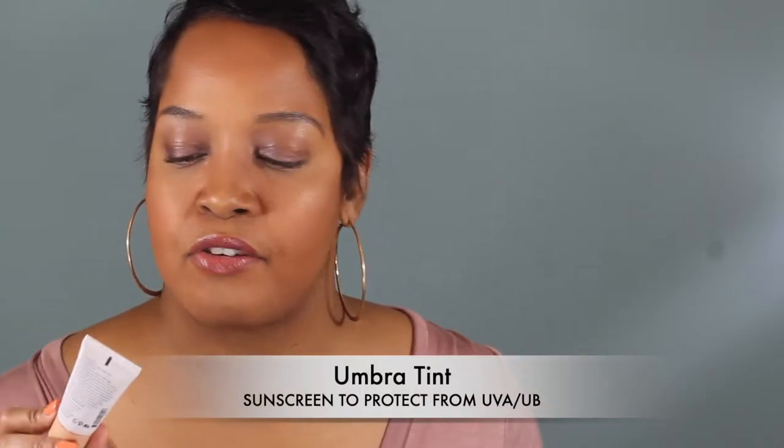That brings me to the next product, which is the Umbra Tint Physical Daily Defense. This is their sunscreen — the tinted version. It has 20% zinc oxide and it's SPF 30. I use this every day because I was using the C Firmer every day. I do like this. I enjoyed the nice little tint it gives. Would I buy it again? Yeah, I probably would. I think sunscreen is very important now that I'm learning about what can happen when you don't wear it. I would definitely buy this Umbra Tint again.